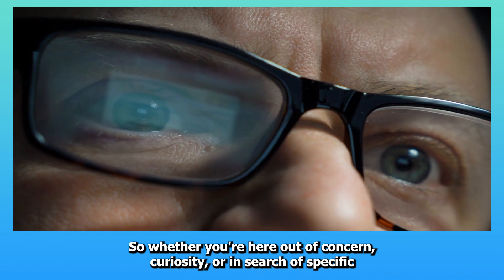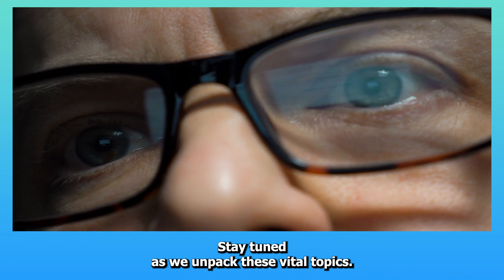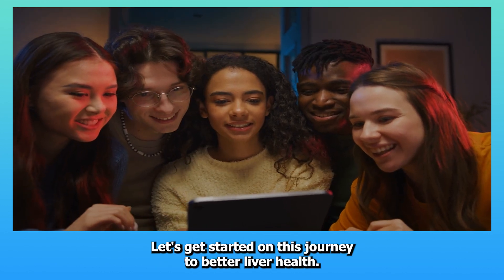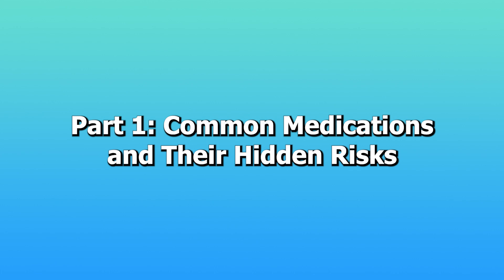So, whether you're here out of concern, curiosity, or in search of specific advice, stay tuned as we unpack these vital topics. Let's get started on this journey to better liver health. Part one: common medications and their hidden risks.